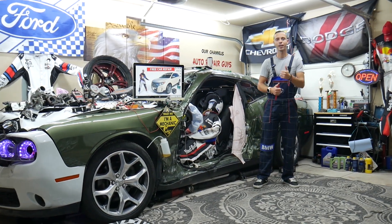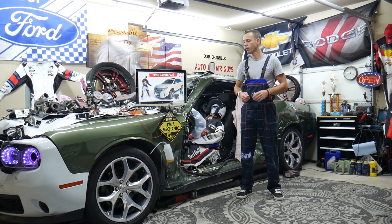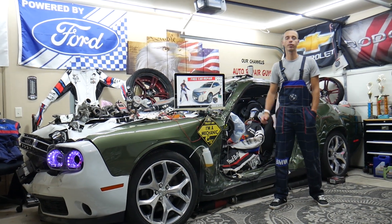Hey guys, welcome back to Free Car Repair. Thank you guys for watching and subscribing to the channel. Today will be a super helpful video for any of you having a Ford Edge — that generation — from year 2010 to year 2014.